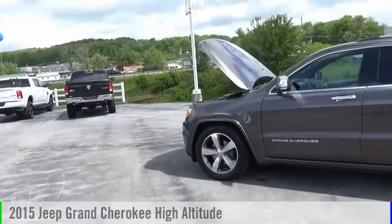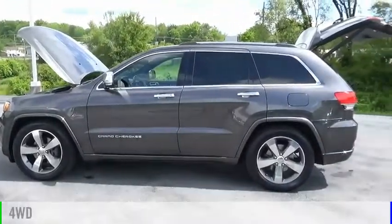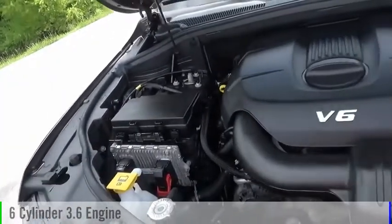We are pleased to show you the 2015 Grand Cherokee. This vehicle is powered by a four-wheel drive, six-cylinder, 3.6-liter engine.